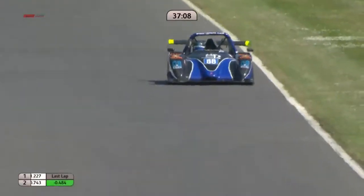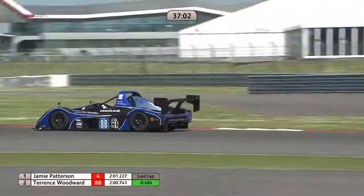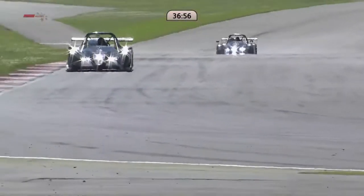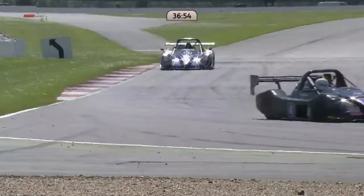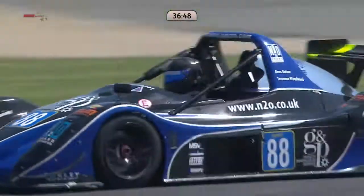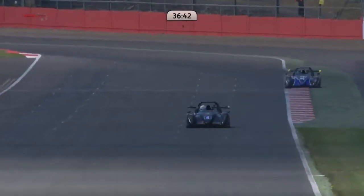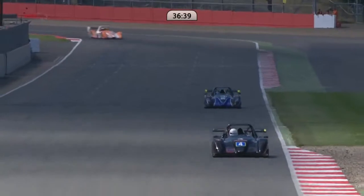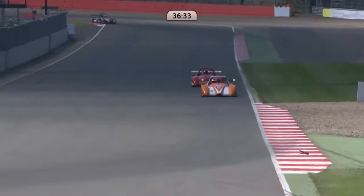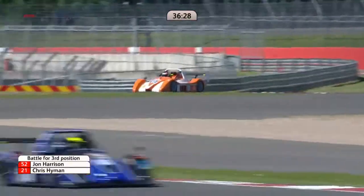Back to the battle for the lead: Jamie Patterson is being caught again — the gap is now down to 2.3 seconds and Woodward is inexorably bringing it down. Woodward sets the best first sector of anybody in the race so far on the run down towards Stowe corner. The middle sector at Silverstone is very lengthy, taking them all the way through to the end of the Wellington Straight — about a minute — then the final sector is a little sprint through Brooklands and Luffield. The fight for third place is nice and close: Chris Hyman tucked in behind John Harrison.